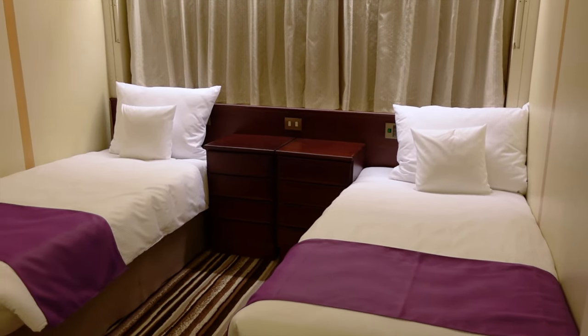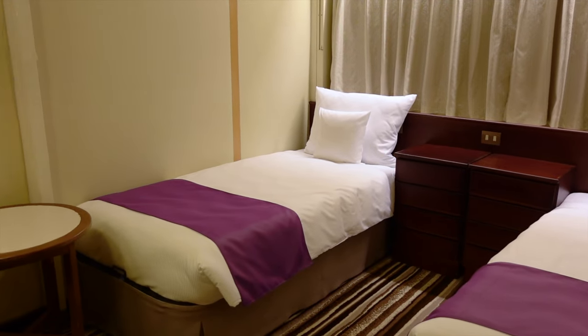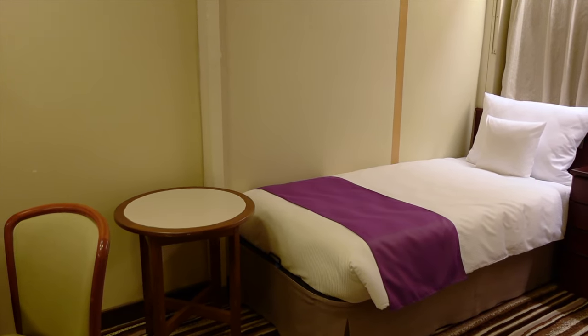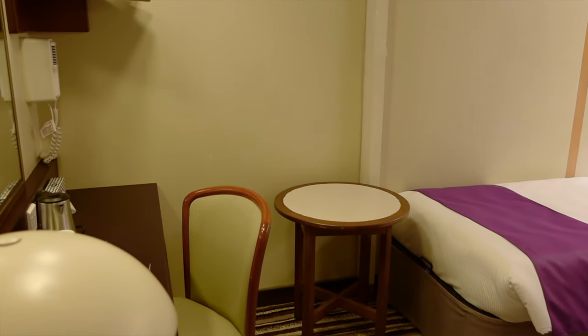Inside cabins feature twin beds which can be converted into a queen size. The beds were pretty comfortable but lacked the firmness some people may like in a mattress.